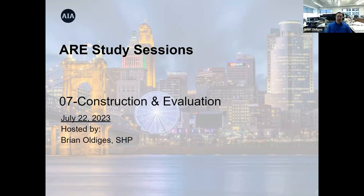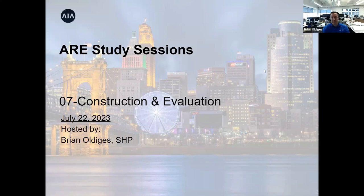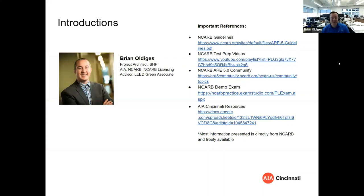We can go ahead and get started with introductions while we give everyone else a few more minutes to sign in. All this will be posted on YouTube for people to review in the future. To get started, my name is Brian Oligas. I'm a project architect here at SHP, right off Third Street in downtown.